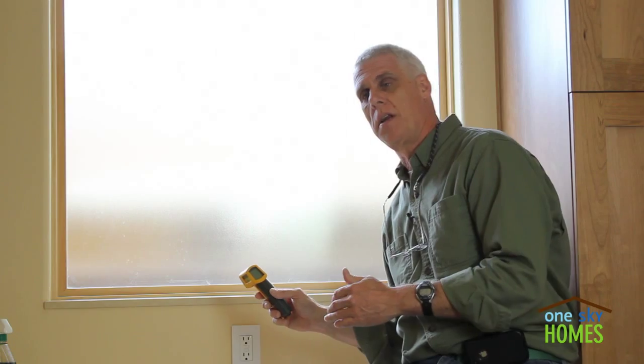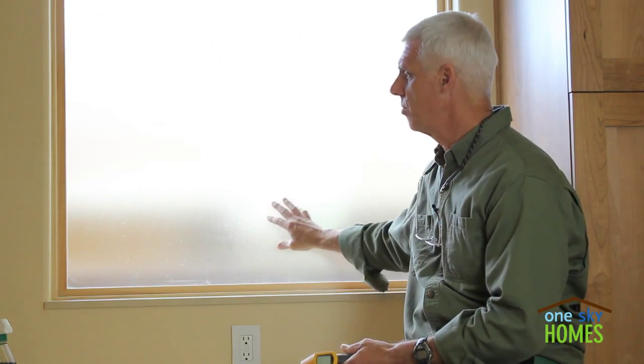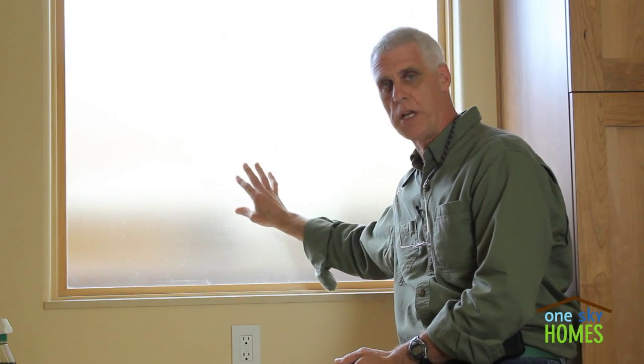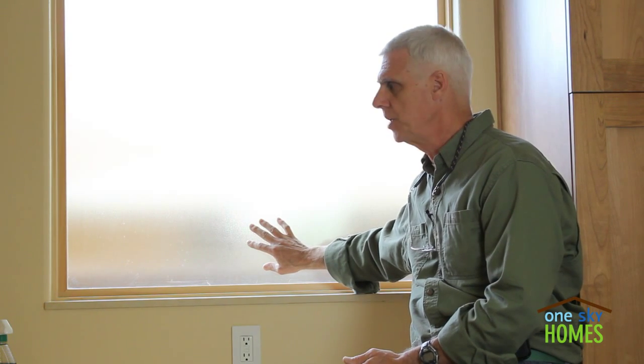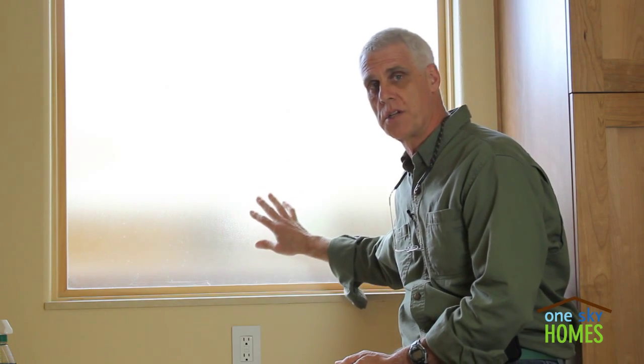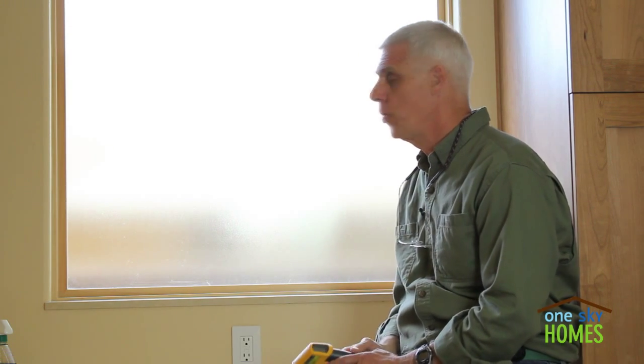So what does this mean? Obviously there's a difference in energy performance, since this double pane window is losing more heat and has a lower surface temperature inside during winter conditions versus the triple pane, which is allowing less heat to escape and maintaining a higher interior glass temperature.